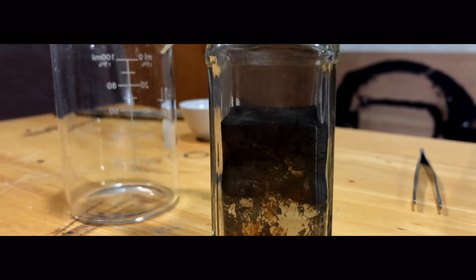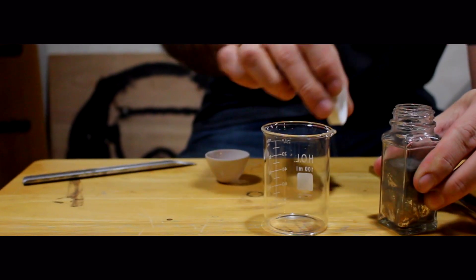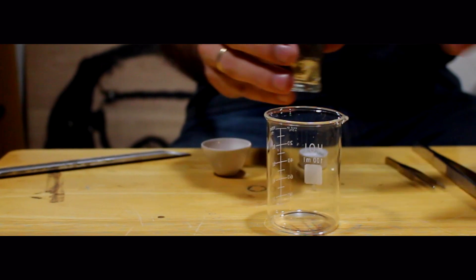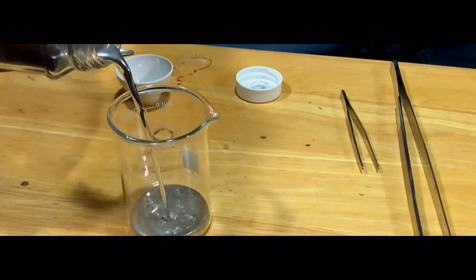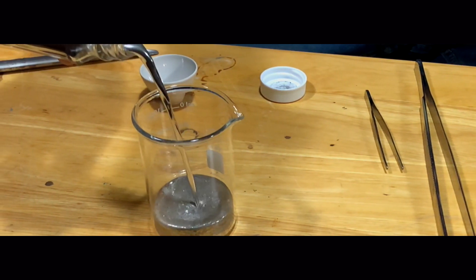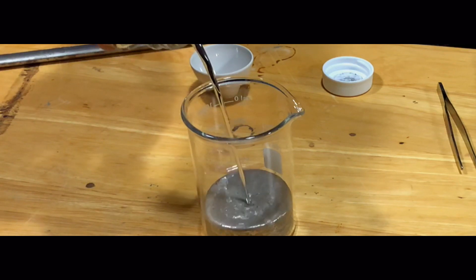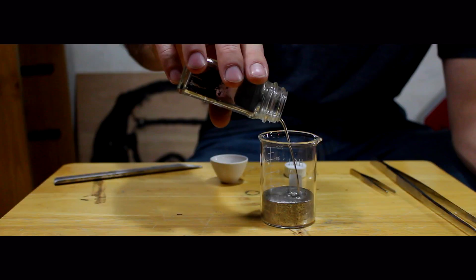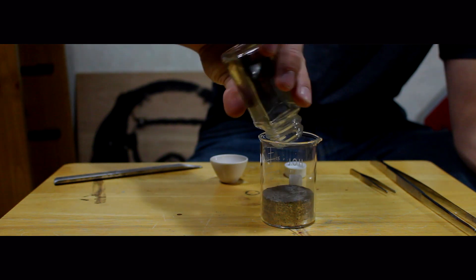So most metals won't actually float in water because they have a density greater than one. Now if we were to put these copper BBs into a different liquid — maybe something that has a density greater than nine — they might float. So we're going to try some mercury. Mercury is a liquid metal at room temperature and has a density of 13.7 grams per cubic centimeter, which means it's 13.7 times more dense than water. If we put the copper BBs in, they should float.